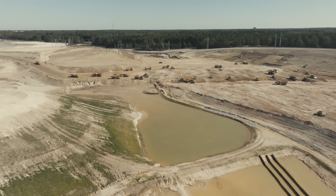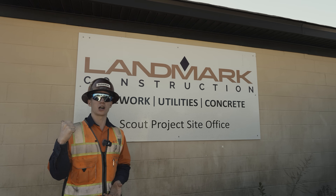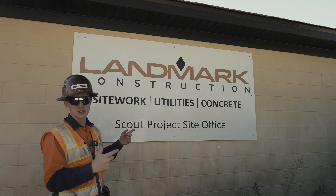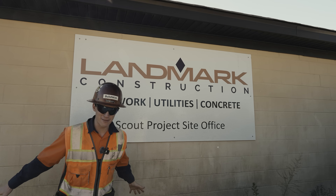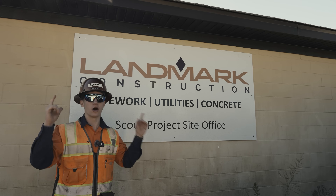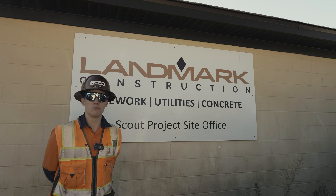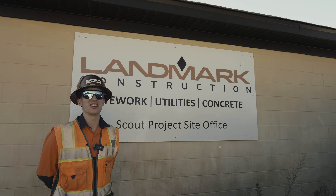It is lunchtime, and as you know, we don't work past lunch, so we are about to knock off. But first, thank you so much to Landmark Construction for having us out — they were delightful. They showed us every nook and cranny of the site and I had a great time. I hope you enjoyed it too. If you did, be sure to subscribe because we've got plenty more coming your way soon. We'll see you next time. Stay dirty.